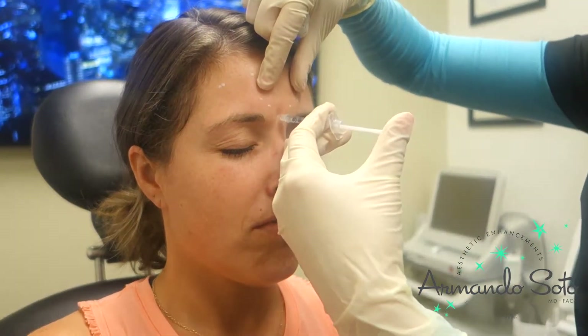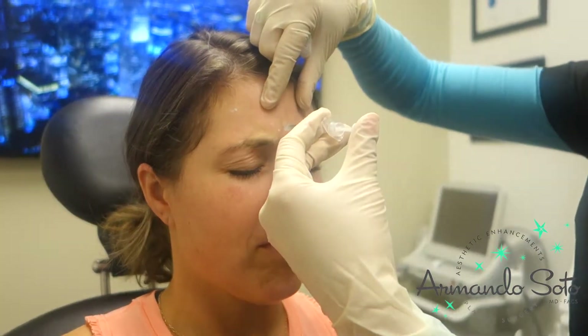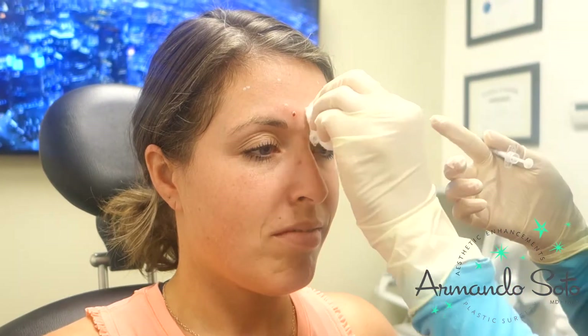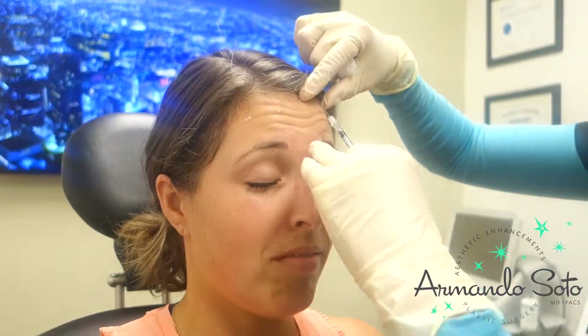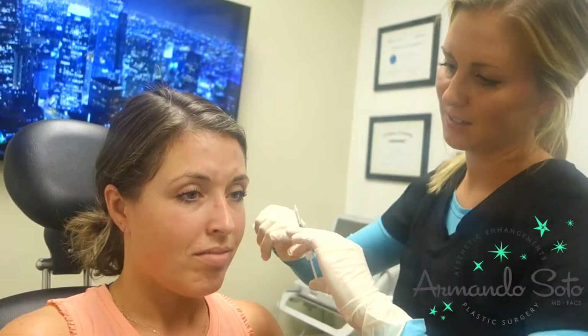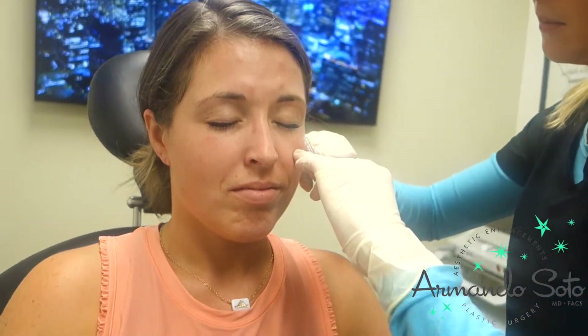And lift again. Smile for me. And let's pinch.